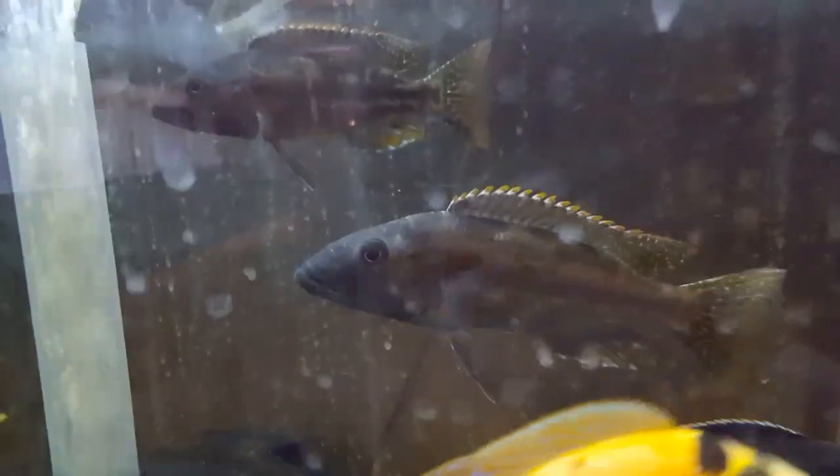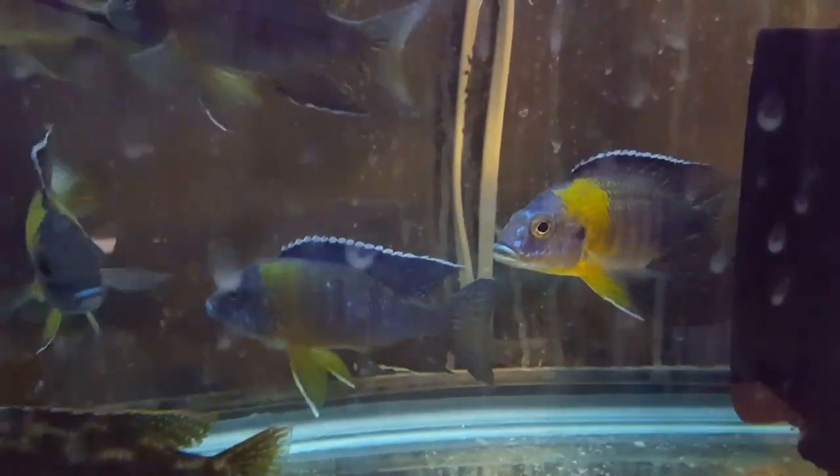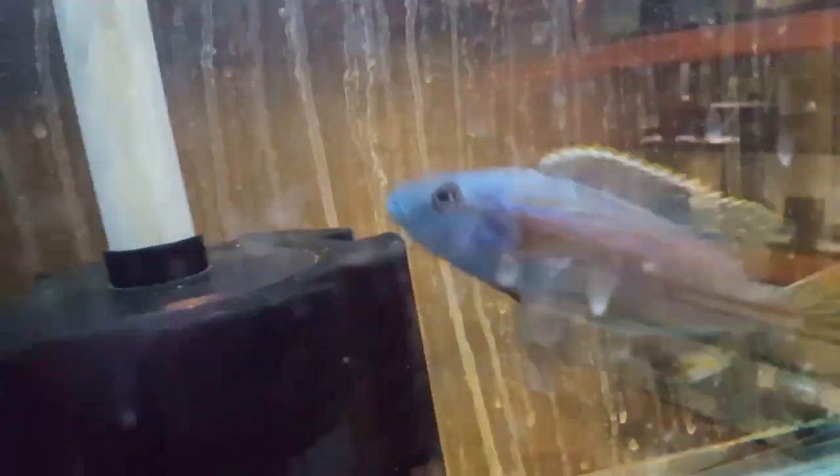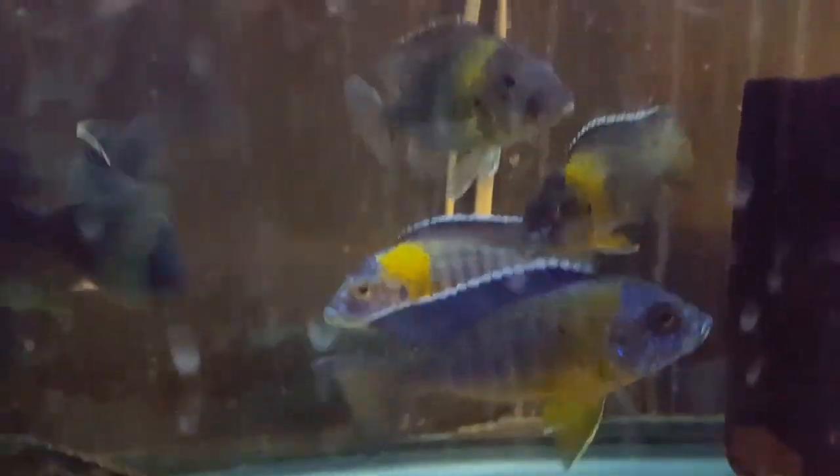In here, five inch plus fuscos, some more of those redfin borley eyes, and five inch bicolors. This fusco's got some really good color — he's definitely the dominant one, his face is completely blue. I have one more rocks that's about five inch or so, definitely a male — they're late bloomers. The bicolors are looking really sweet.